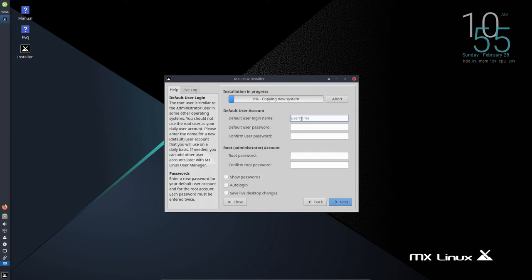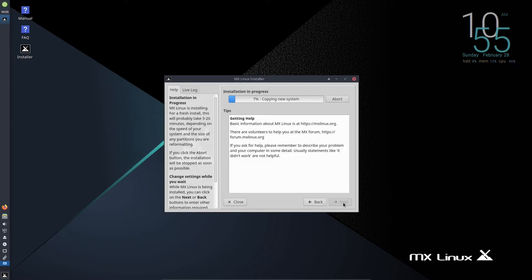I enter my name, username Data Pioneer, and set a default password, then set the root password. I choose not to auto-login and not to save live desktop changes. Clicking Next starts the installation process, which should take about five to seven minutes.